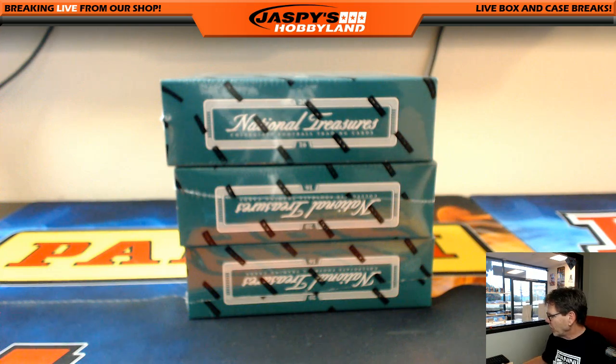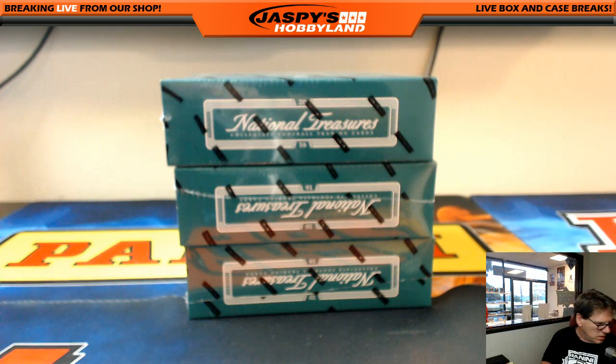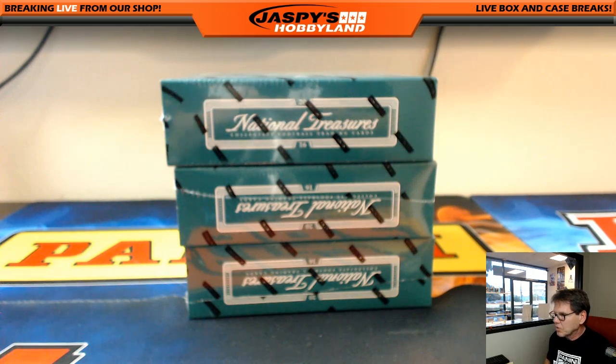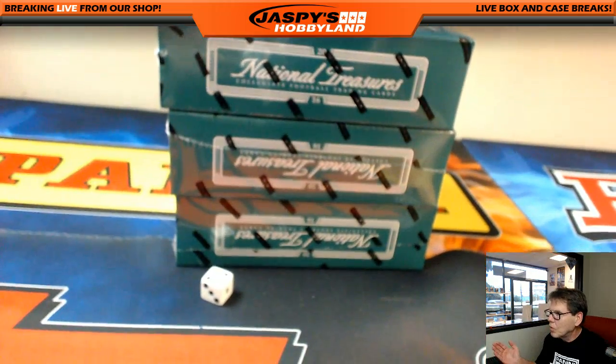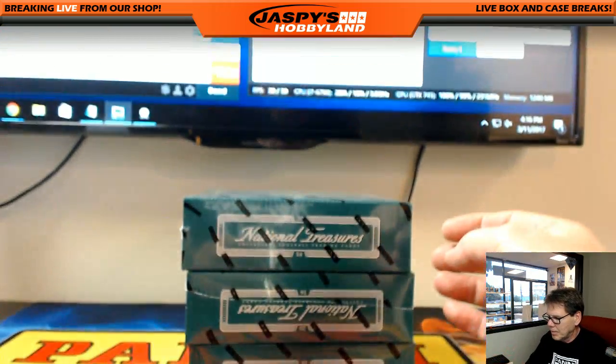All right, we're back — there were no trades. We have three boxes: one, two, and three, so I'm going to roll the dice. Two! Box in the middle.